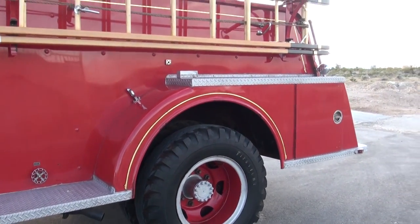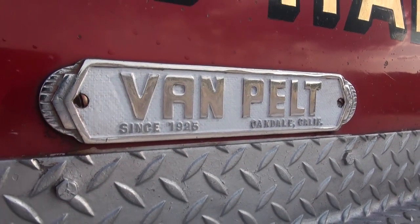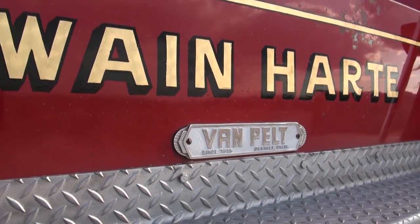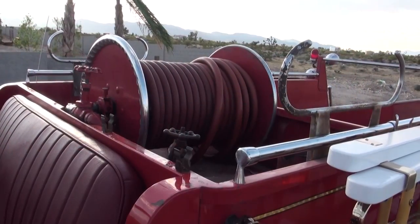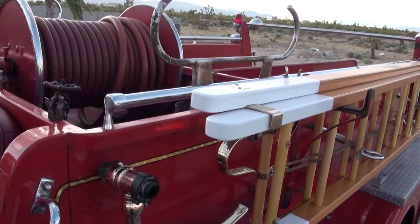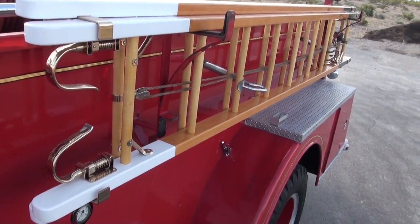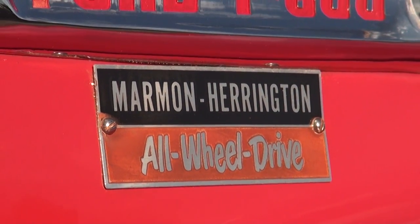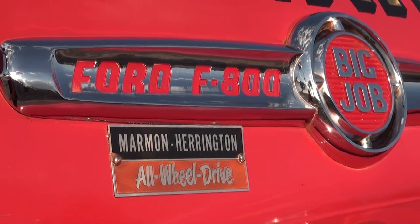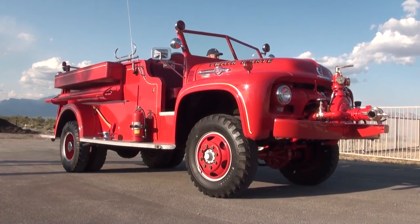The Twain Harte Marmon-Harrington 1954 Ford four-wheel drive has another badge of honor in the Van Pelt truck history books — it's the most expensive four-wheel drive brush truck that Van Pelt produced in the 1950s. The price for the truck was just under twenty thousand dollars: nineteen thousand eight hundred and seventy. The adjusted price for this truck in 2016 was one hundred and seventy-four thousand, seven hundred eleven dollars and ninety-six cents.